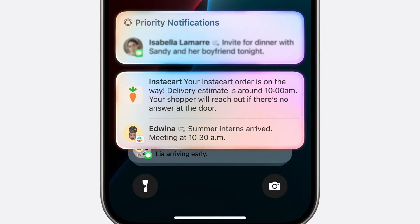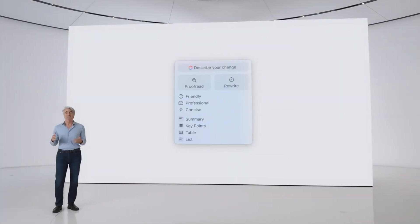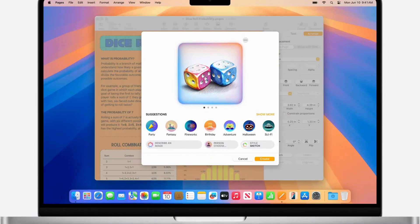Before we get to that, let's talk about the launch itself, because the new features coming later this year do look extremely useful and exciting. Apple have integrated what they're calling Apple Intelligence into a whole host of different areas around their operating system. You can proofread and rewrite messages, you can create images,